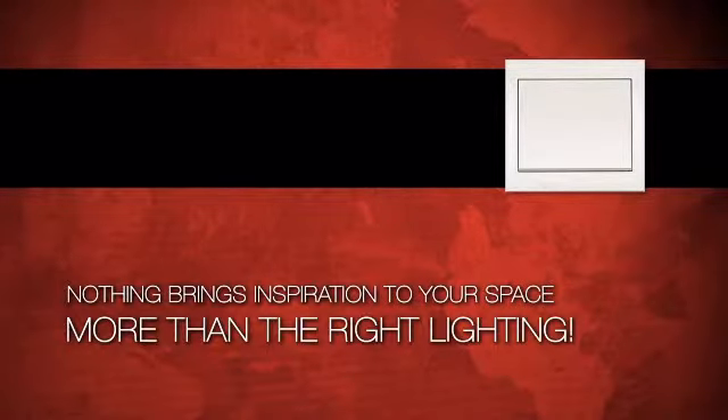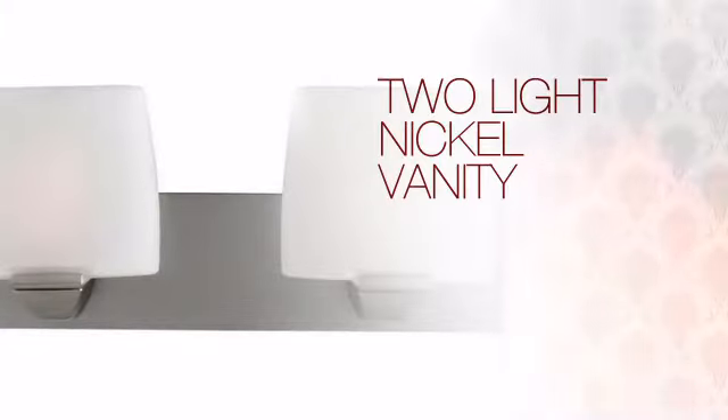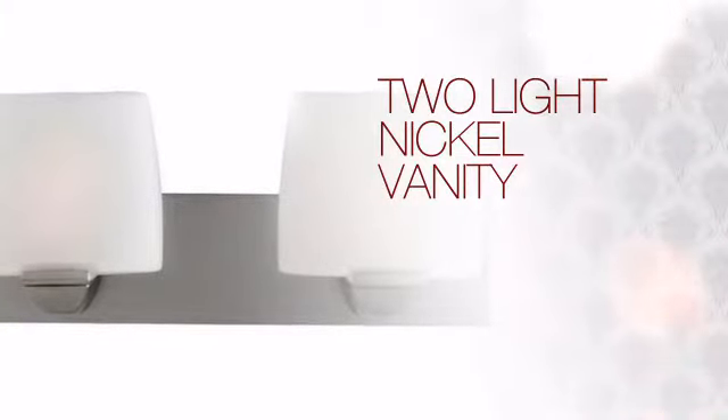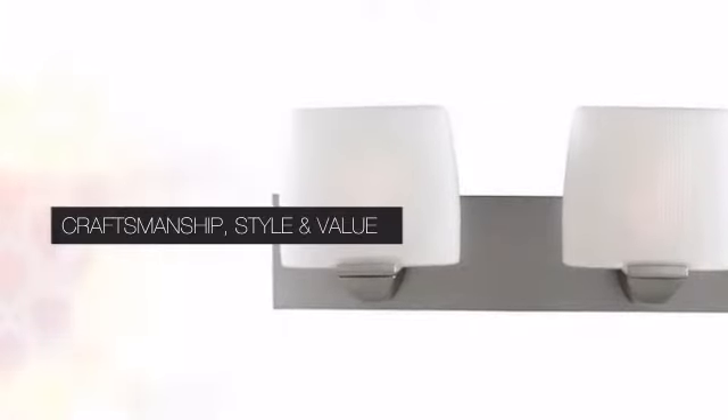Nothing brings more inspiration to your space more than the right lighting. Get the style you always wanted with this light. This design delivers the high quality details you are looking for with a distinctive look that complements any style of design.